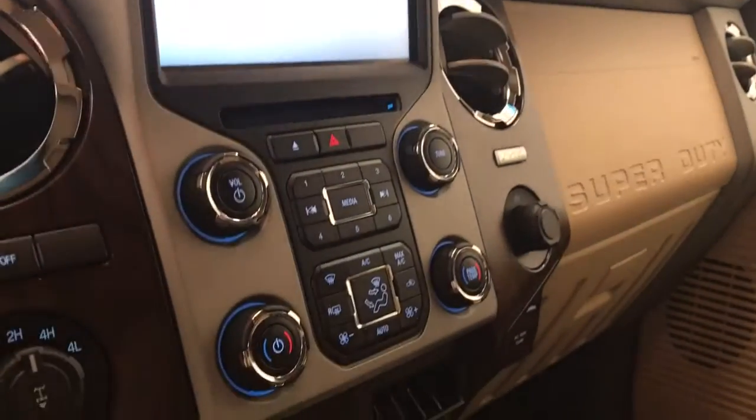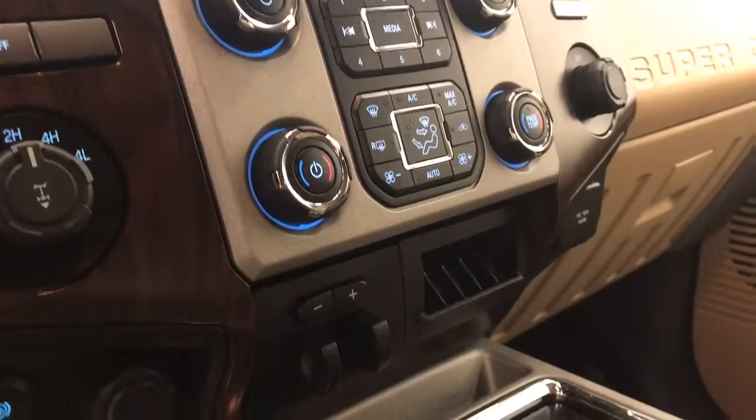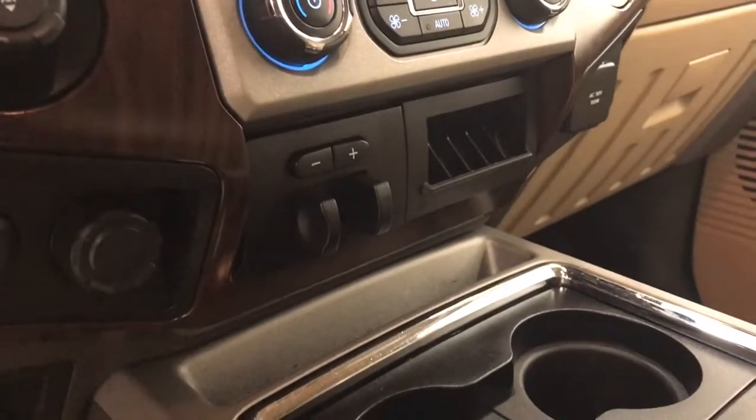Also included are a garage door opener, CD AM FM radio with auxiliary, four-wheel drive controls, traction control, climate control with AC and trailer brake. Our interior color is brown.